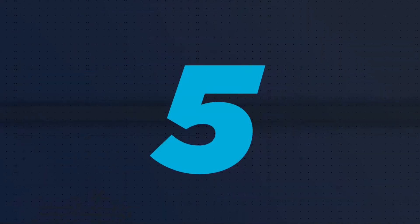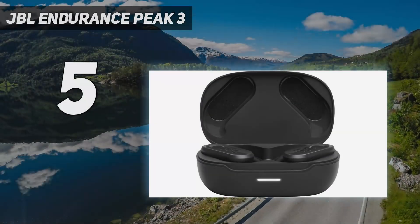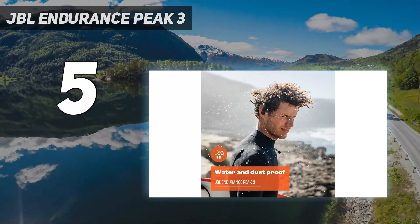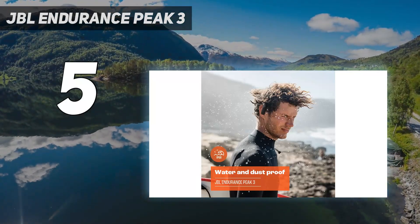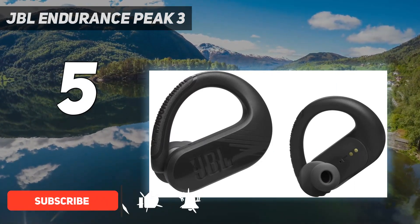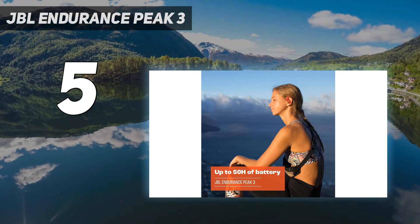Starting at number 5: JBL Endurance Peak 3. Like the Reflect Arrow, these earbuds are IP68 rated and can handle some serious sweat. What makes them the best wireless earbuds for running or working out is their design, which rests in your ear but also hooks around your ear for a more secure hold.